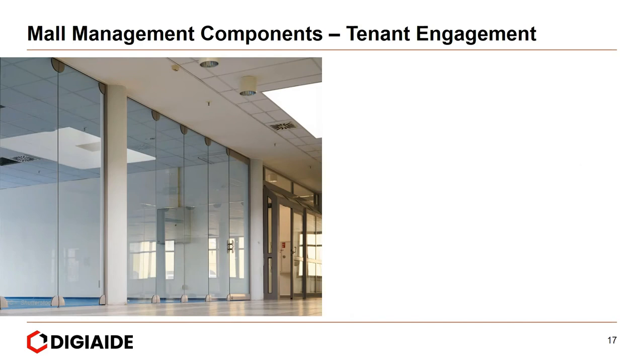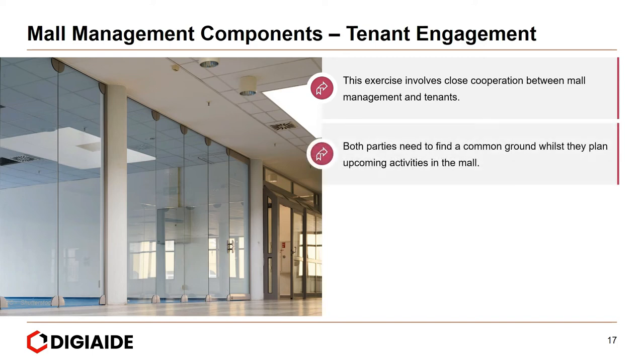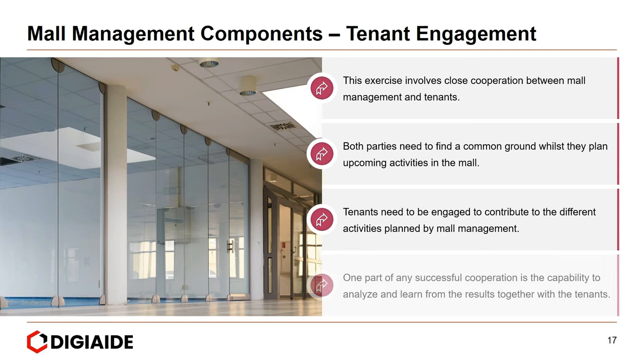The final component is tenant management. This exercise involves close cooperation between mall management and tenants. Both parties need to find common ground while planning upcoming activity in the mall. Tenants need to be engaged to contribute to different activities, and a key part of any successful cooperation is the capability to analyze and learn from results together with the tenants.